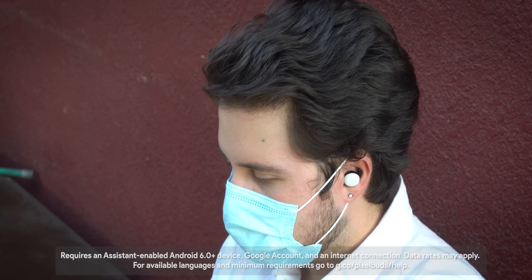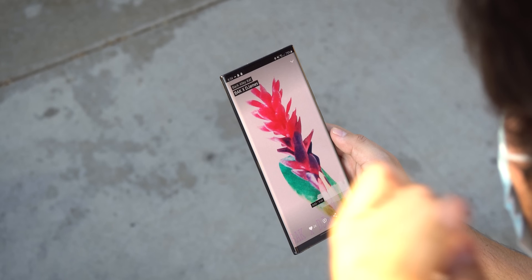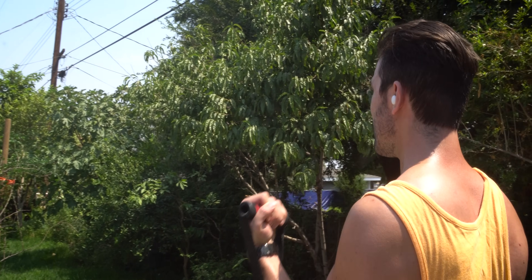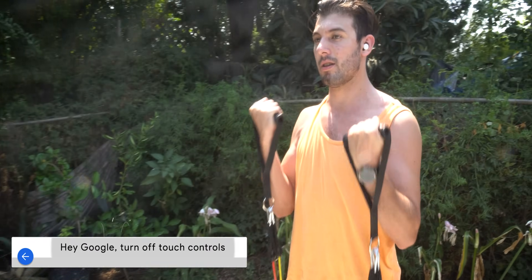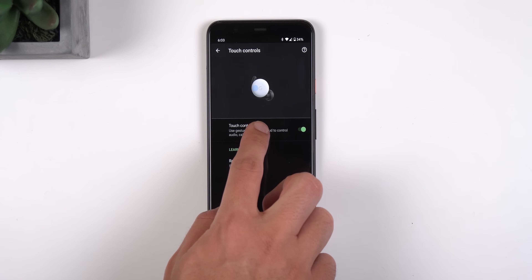I love the touch controls on the Pixel Buds. Simply tapping them once to play or pause music, or double tapping to skip tracks, is extremely useful, but these gesture controls are not always a viable option. For example, when working out from home, for some people it may be a bit difficult to adjust the earbuds in constant motion. So to give you more control, you can now temporarily turn those touch controls on or off by simply saying, 'Hey Google, turn off touch controls,' or you can also toggle it within the Pixel Buds settings. Simple as that.